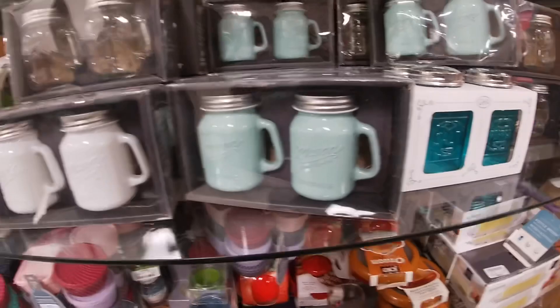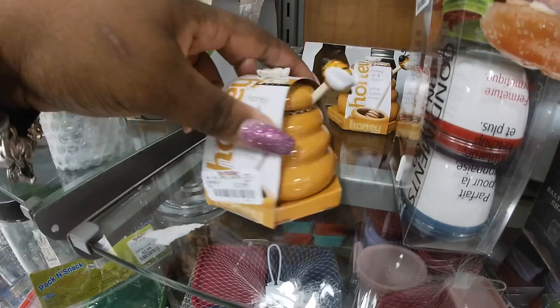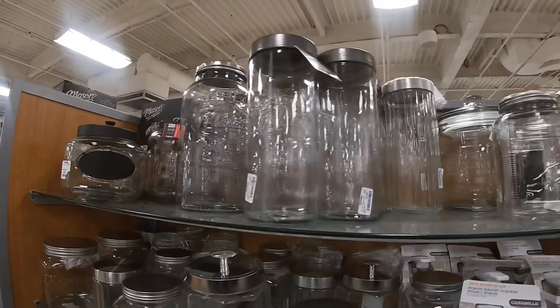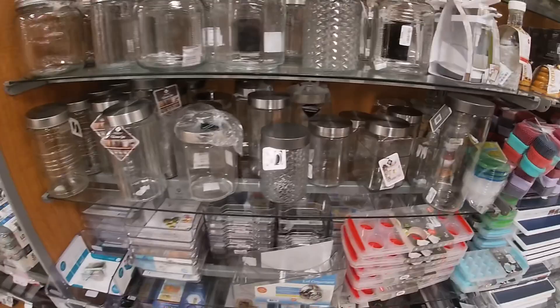I see white, teal, and clear — they have a lot of salt and peppers. $4.99. And what's this back here? Honey jar dipper — $3.99. They have all of those jars — this giant mason jar $10. $3.99. $5.99. $5.99 — they just have a lot of jars in here for organization. $3.99.